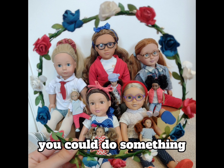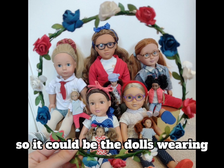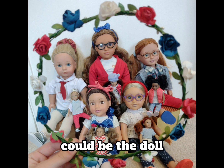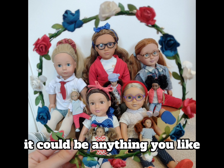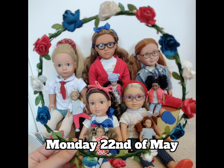You could do anything to represent your country — your dolls wearing the colours of your flag, the doll colouring in the flag, whatever you like. Photos are due Monday the 22nd of May — see you then!